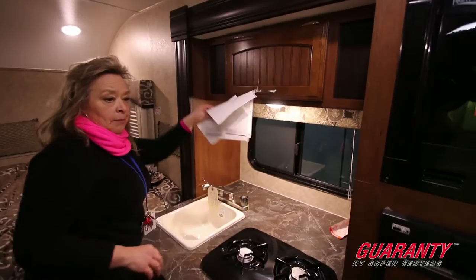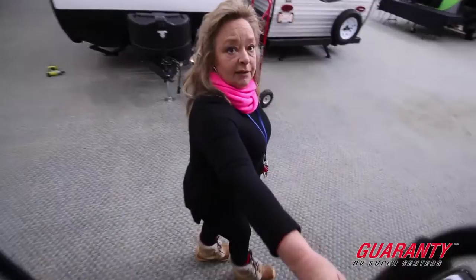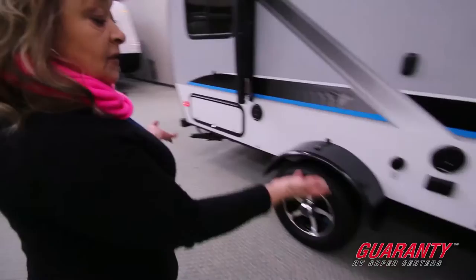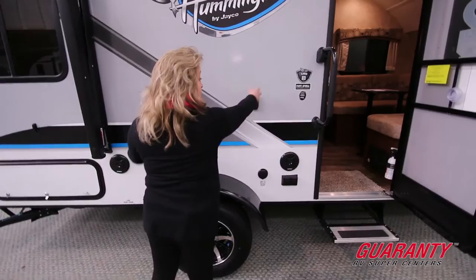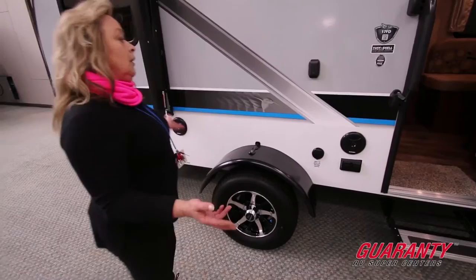It has a couple of other features outside. So stepping out — you always seem to have something in your arms when you're coming in or out. It does offer a cable satellite plug right here. This is also a TV bracket, so you can move the TV outside with that table, pull the awning out, and now you've got outside entertainment. The raised axles mean you can take it to the beach, up to the woods, to the ocean — wherever you'd like to go.